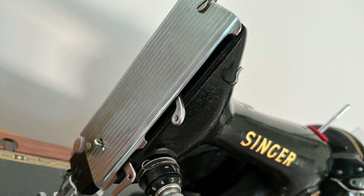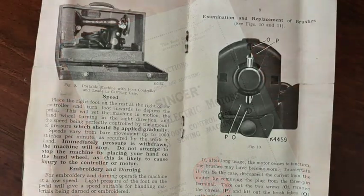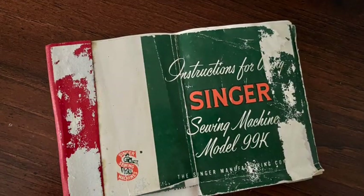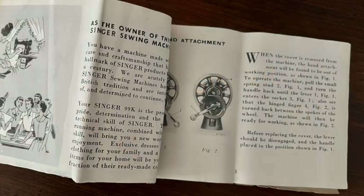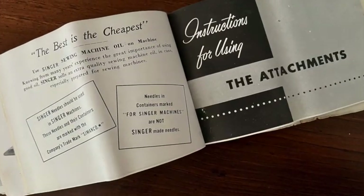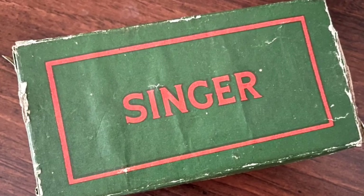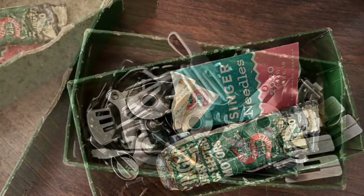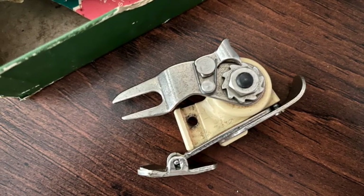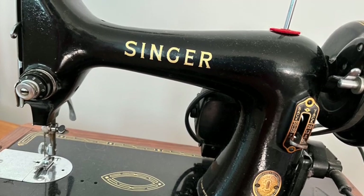Norma Jean runs just fine and even came with original fittings, boxes, and manuals, as well as a huge array of accessories. I am so excited to restore and service her soon, and I'm hoping to share it all with you here on the channel, so stay tuned.